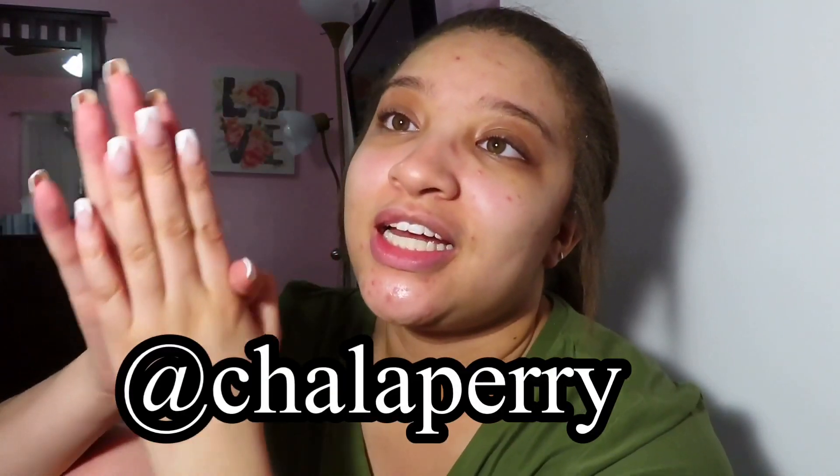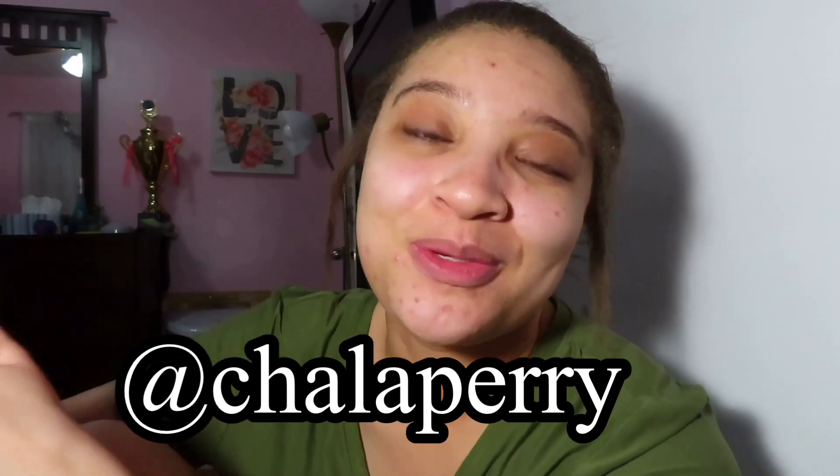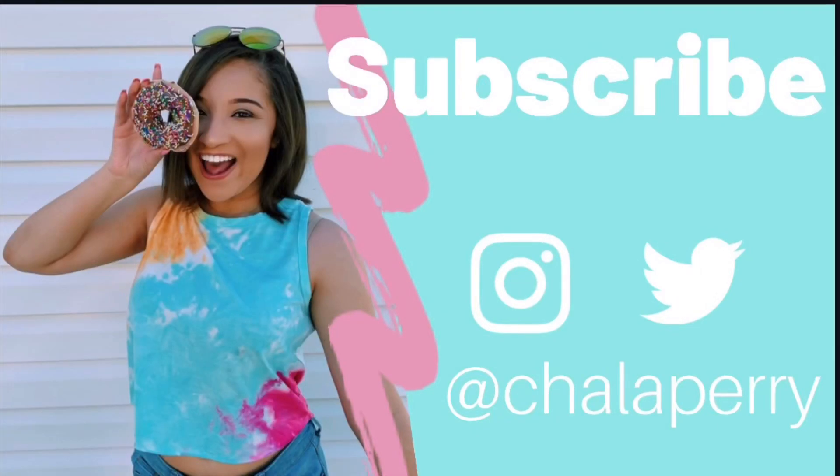My Instagram is chaylaperry, Twitter is chaylaperry, Snapchat is chayla616. And self-promo — we have to give self-promo out there. So follow me. Also subscribe to my channel. Just press that like button. Bye!